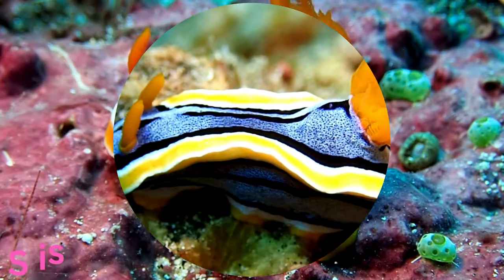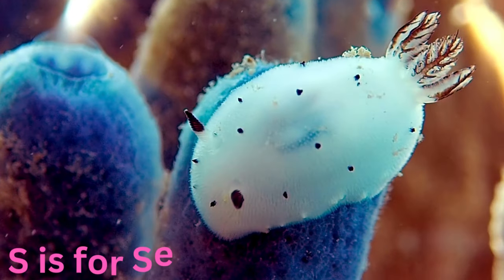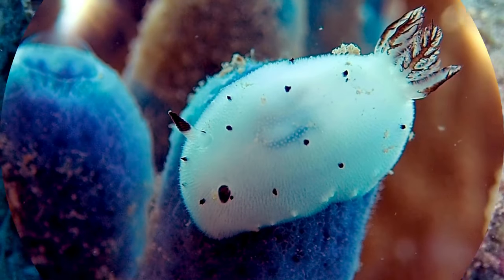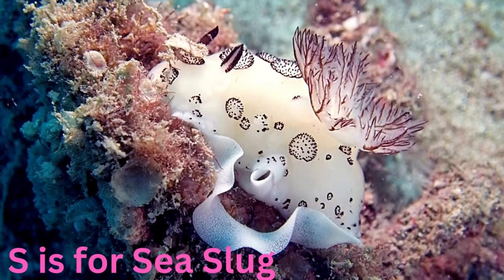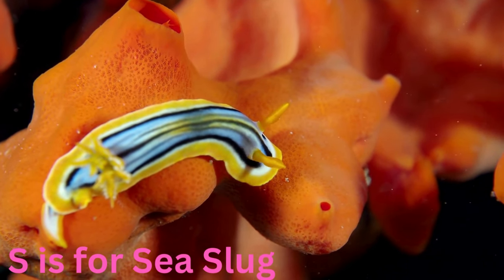S is for sea slug. Small and spectacular, the sea slug is a vibrant and delicate creature that glides over the ocean floor. With its brilliant hues and intricate patterns, it's like a living work of art in the underwater gallery.